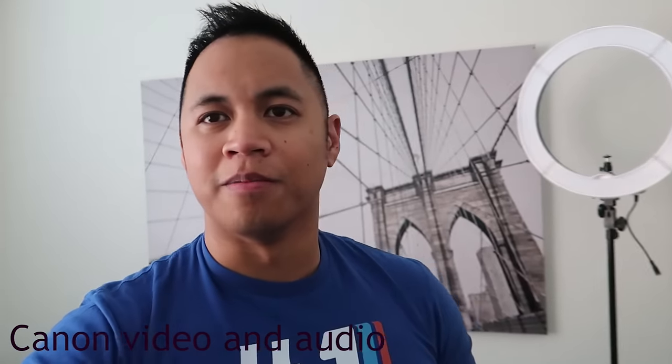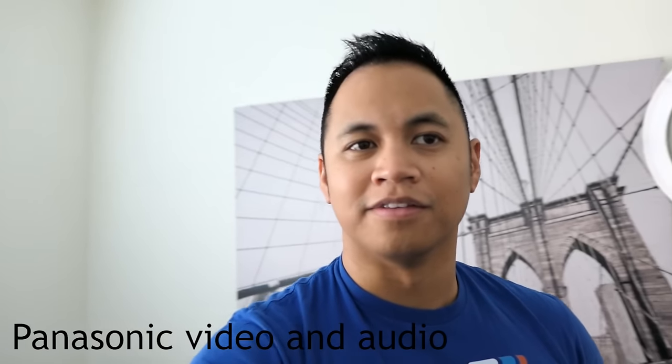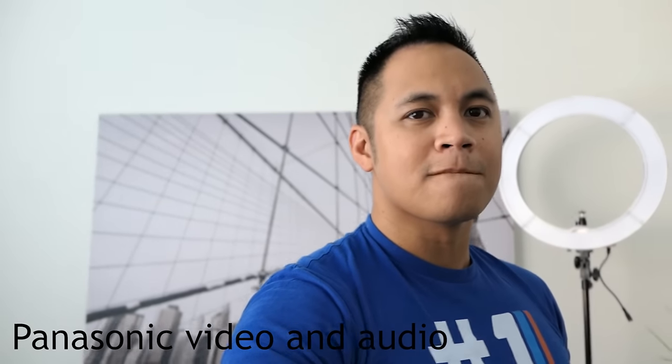Just a quick test on how both of them track my face. Right now I'm just moving the two cameras side by side, like so — up and down.